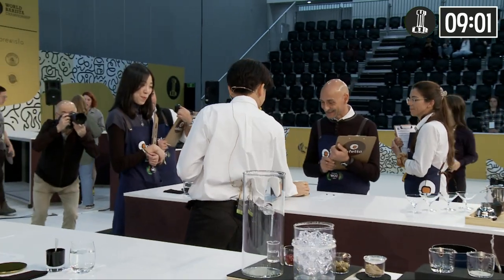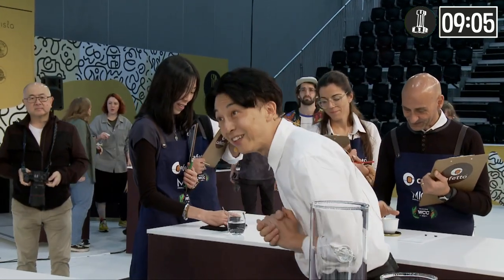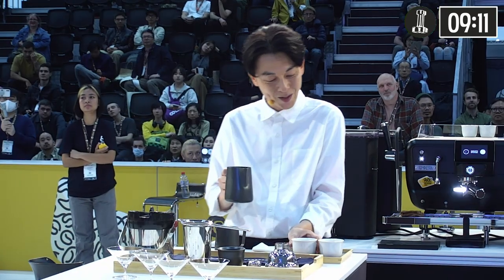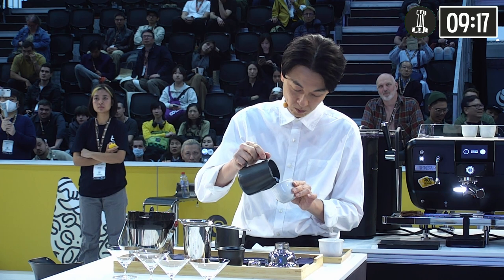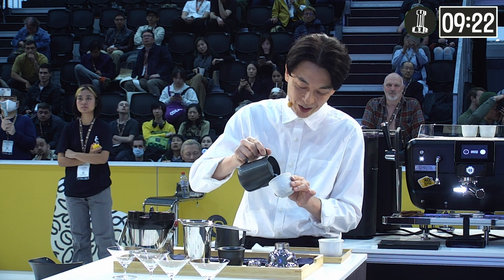Thank you for waiting. Please enjoy. I manage the different solubility of each roast by having separate grinders — fine setting for Arabica, coarse setting for Robusta.